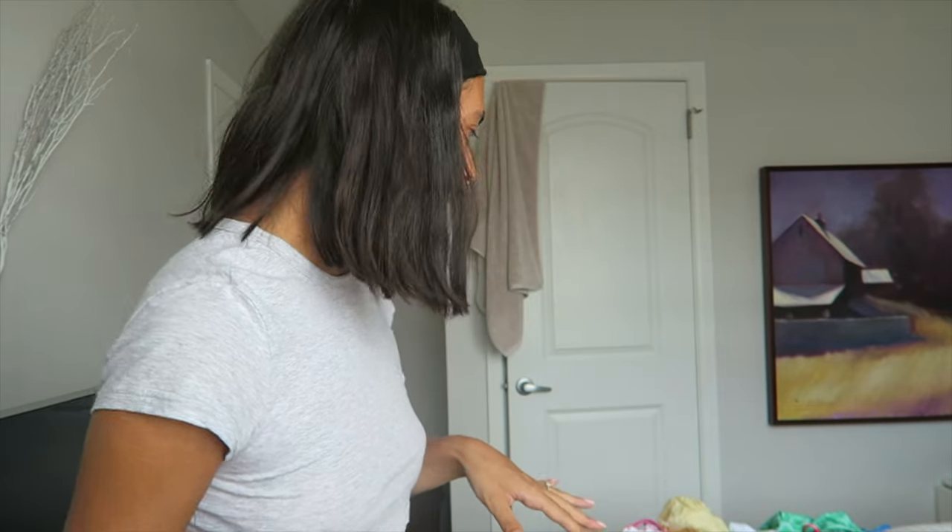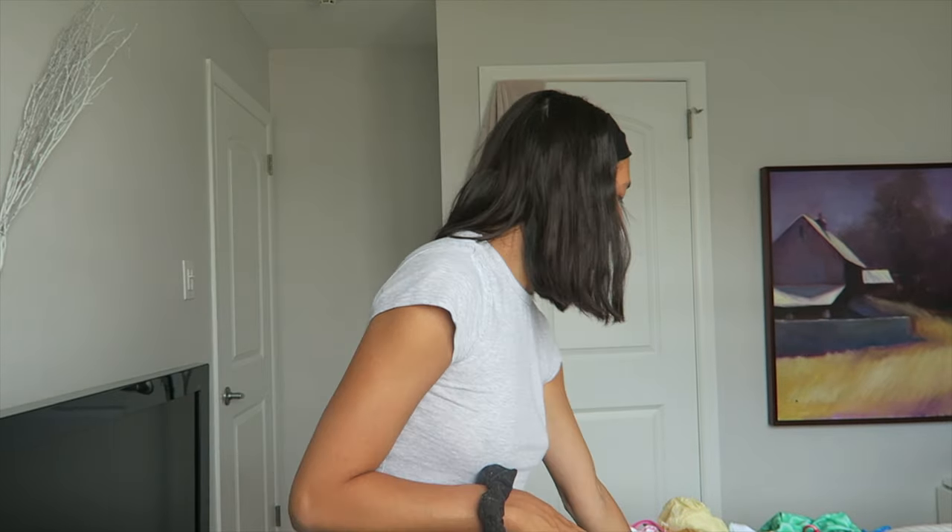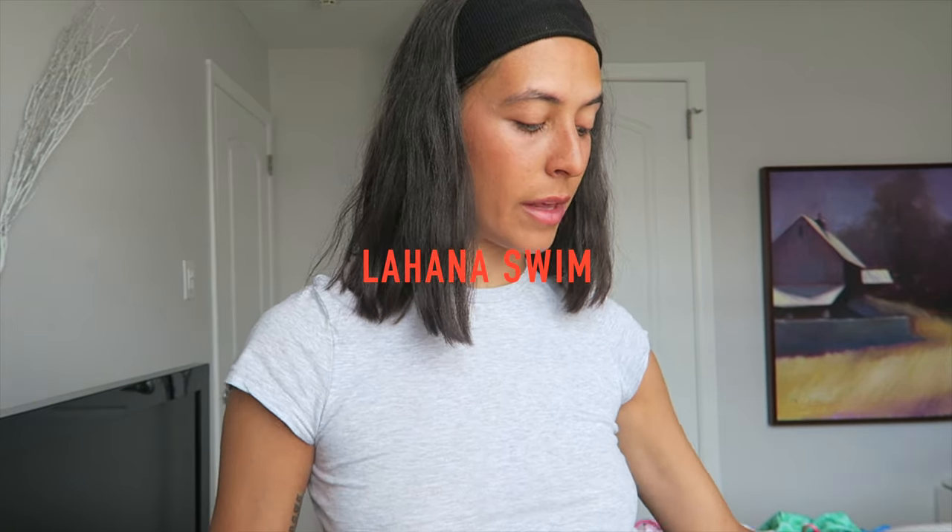We're going to start one brand at a time. The first brand is Lahana Swim, and we have a few different bathing suits from them. This is one of the first bathing suits from them. What I love about Lahana Swim is basically just their fit and the aesthetic of everything.